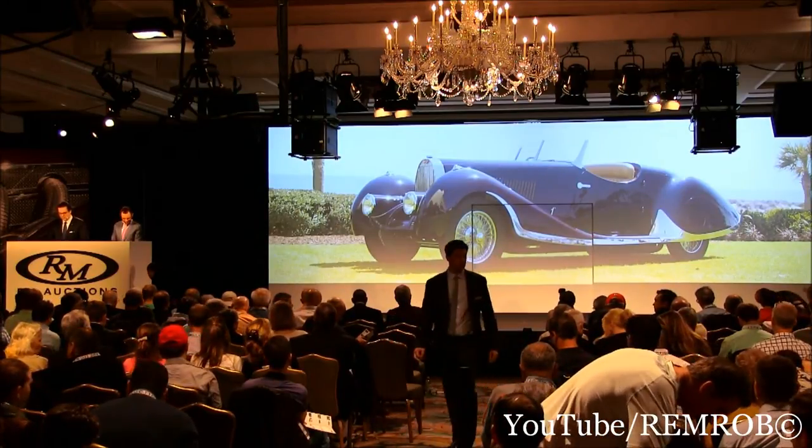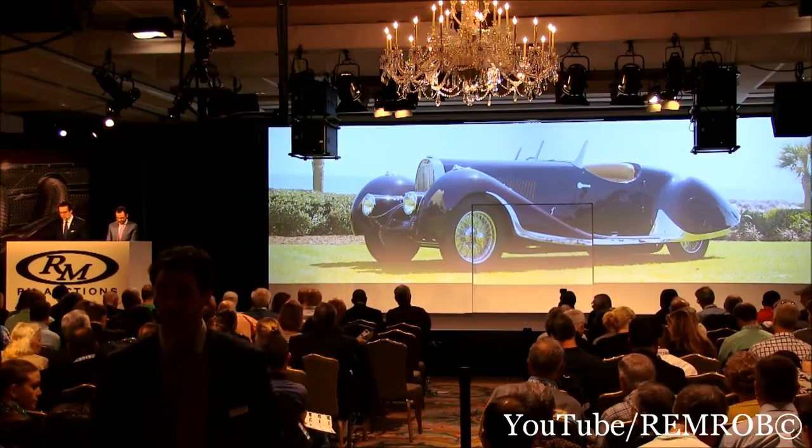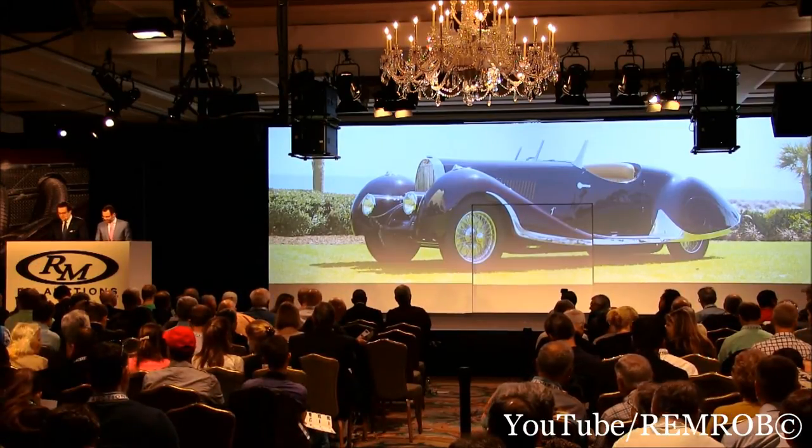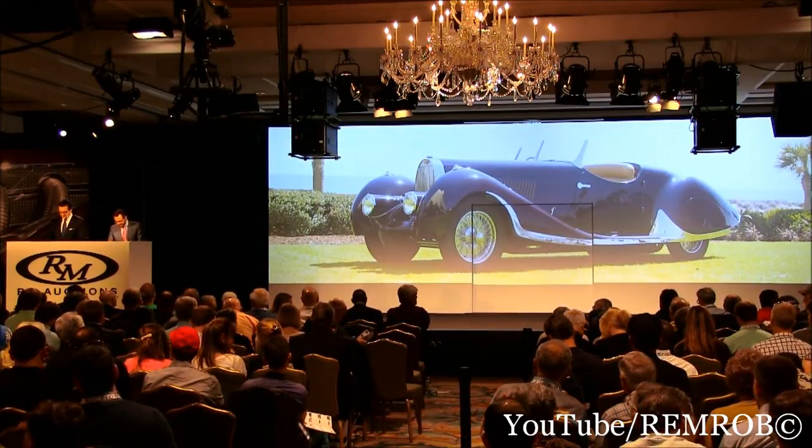This is believed to be the last supercharged chassis produced, and it has late spec features including hydraulic brakes, as well as a recent service by the specialists at DL George Coachworks. Thank you very much, Alan — the Bugatti Type 57.